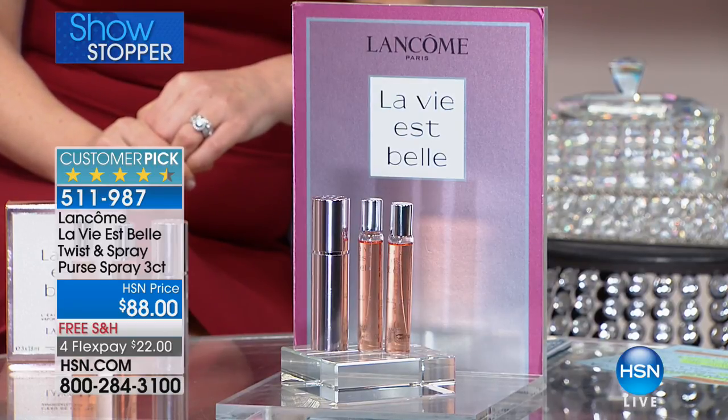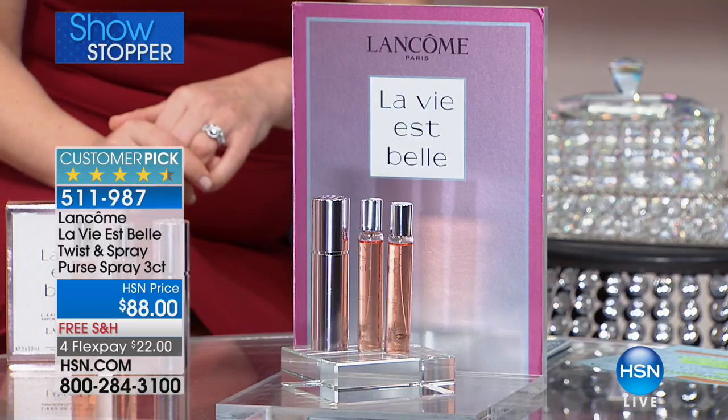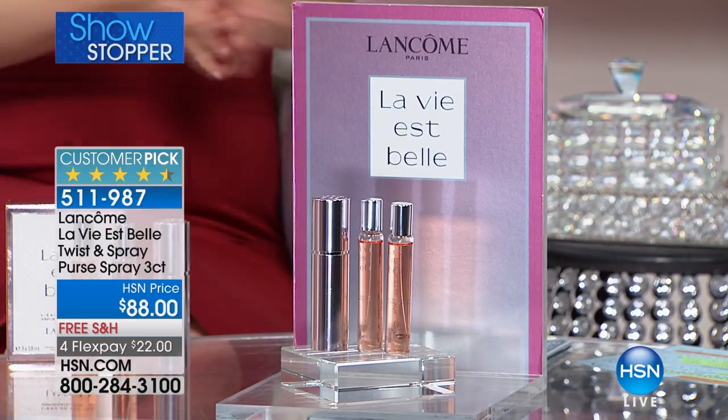La Vie à Belle means life is beautiful. You may also know it as the Julia fragrance — that's how many customers refer to it. They'll walk up to the counter and say, I want the Julia fragrance. It took me a while to learn how to say La Vie à Belle! And truly she is the epitome — that beautiful smile. She has the most recognizable smile in the world. That's why we chose her to represent La Vie à Belle, because it's the fragrance of happiness. When you wear it, you feel so happy and so beautiful. And this set today is beautiful and special.